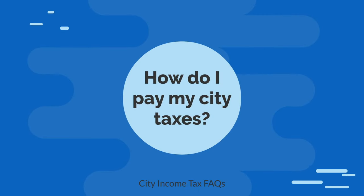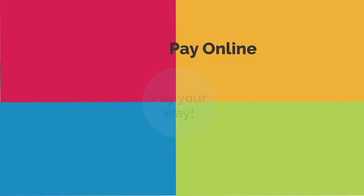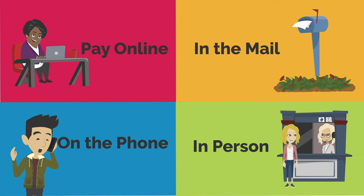How do I pay my city taxes? Pay your income tax bill the way that works best for you. You can submit your payment online, in the mail, over the phone, or in person at City Hall.